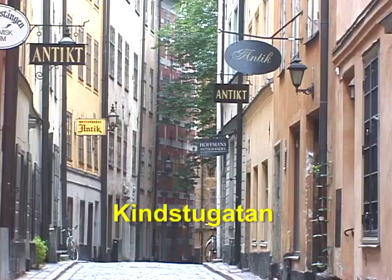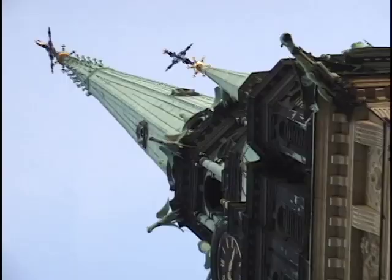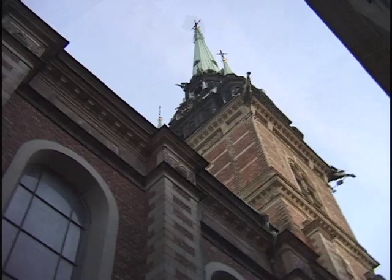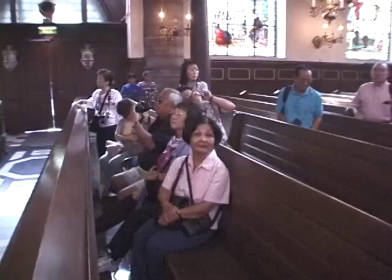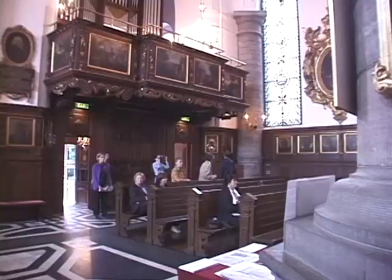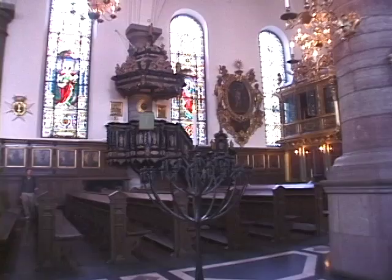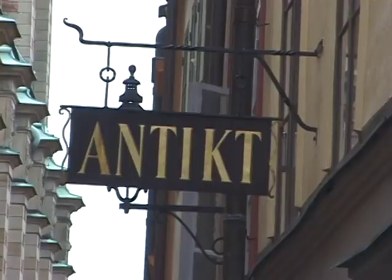Kinstugaten is another one of the charming streets here in Gamla Stan. It's a cross street that connects several of the longer lanes, and you can see in the background a nice vista of the German church. The towering steeple is 300 feet tall and can be seen from throughout the old town. The interior is done up in a Baroque style, although the church was first constructed from the 1580s in the German neighborhood, where German merchants had originally set up their guild house a couple of centuries before the church was built on the same site. On Kinstugaten there are a lot of antique shops as well as a few restaurants.